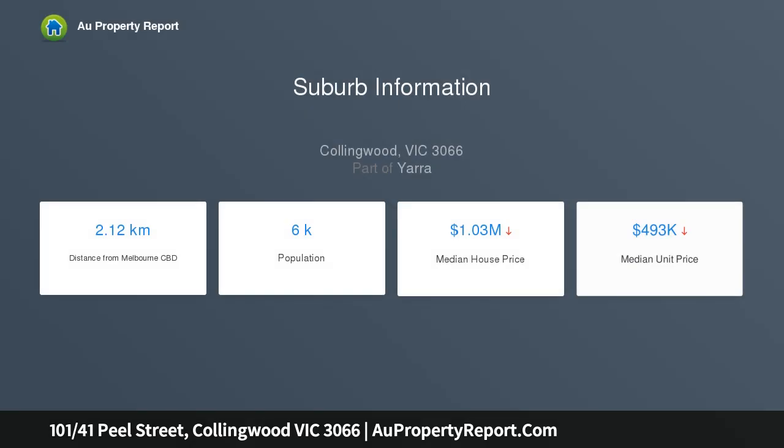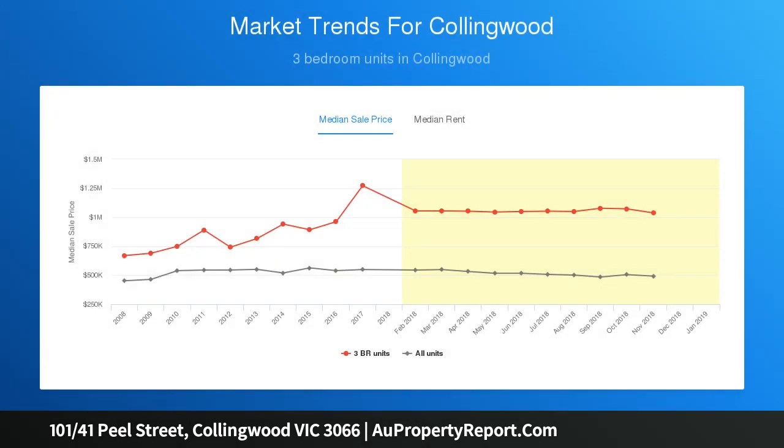Spacious open plan living and dining zone opening to a balcony with a leafy outlook and ample natural light. Features a modern kitchen with stone benchtop, dishwasher, European cooking appliances including a gas cooktop, and ample cupboard storage. Separate bathroom with a large walk-in shower.